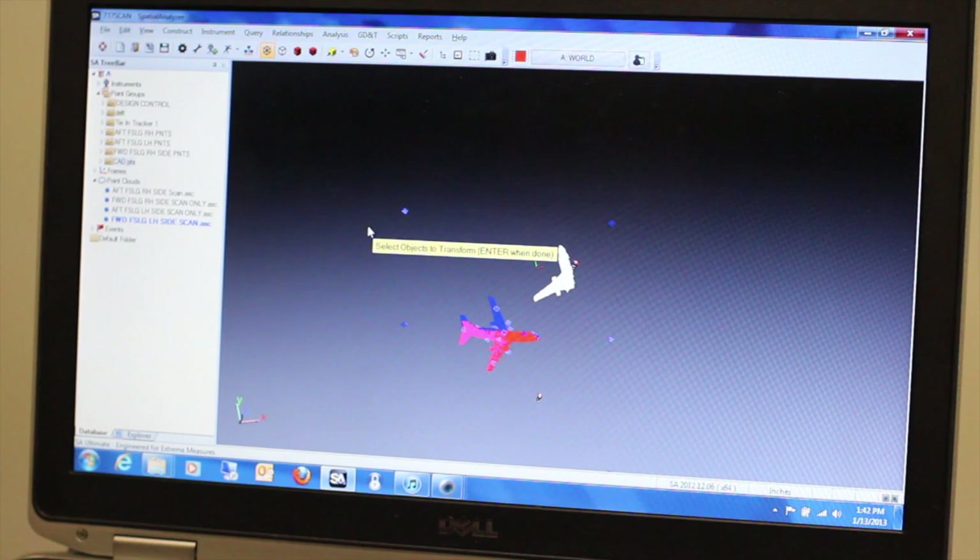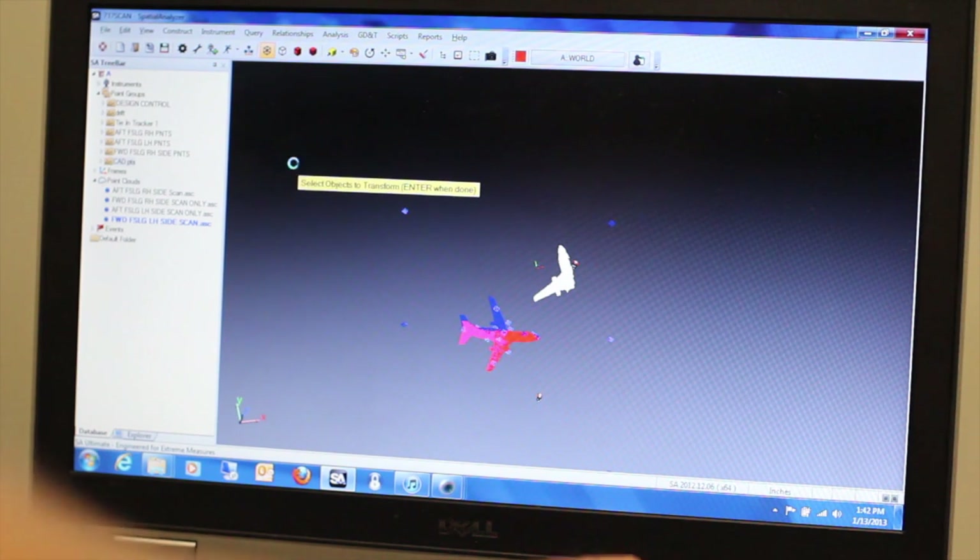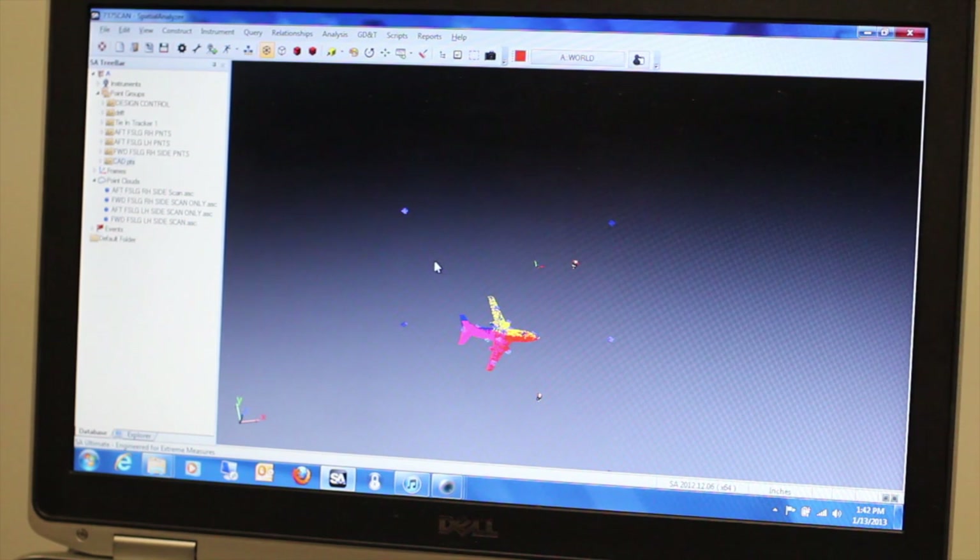The other option is to make a true machinable surface, which is a parametric surface that is a best fit surface to the scan data.